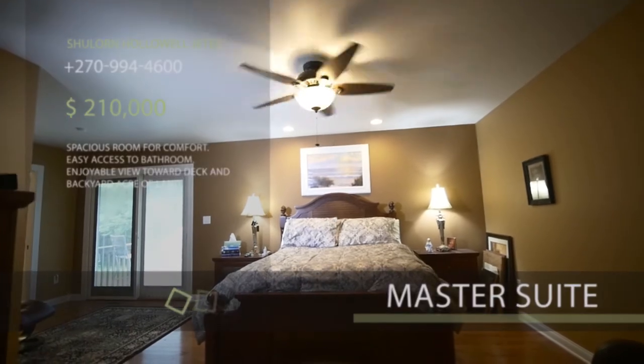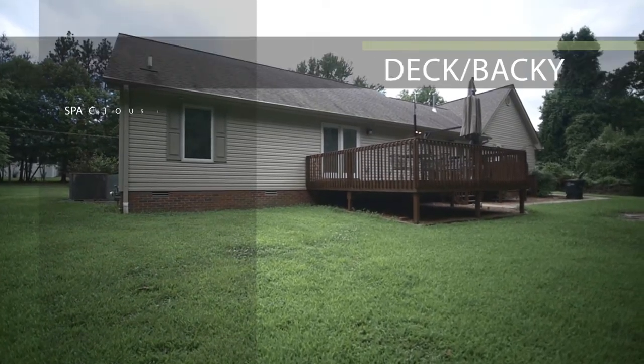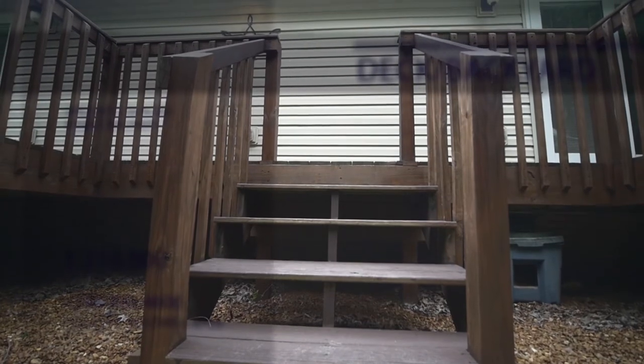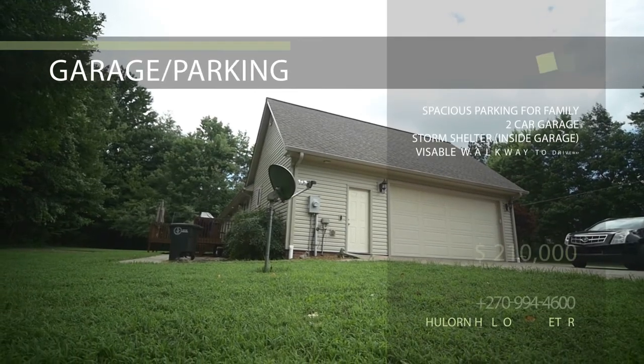You will enjoy sitting on the deck with your favorite drink as the deer emerge from the 1.26 acres. This home is located close to shopping, and yet it's cozy and private.